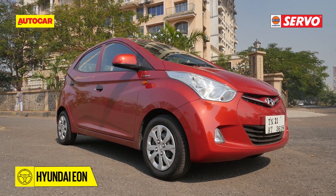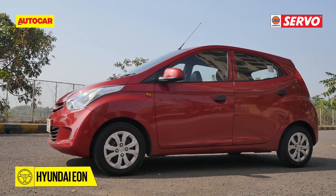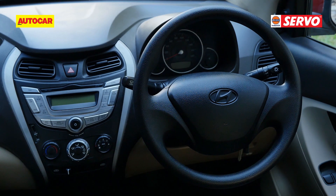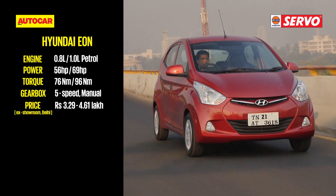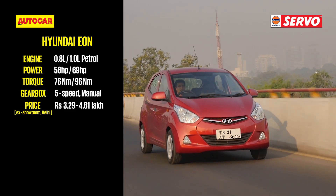The Hyundai Eon didn't quite become the success that Hyundai hoped for, but it's one of the stylish entry hatchbacks that's easy to drive and comes with premium interiors. The newer rivals like the Renault Kwid and Maruti Alto K10 have dented the sales, causing Hyundai to offer generous discounts amounting to as much as Rs. 55,000.